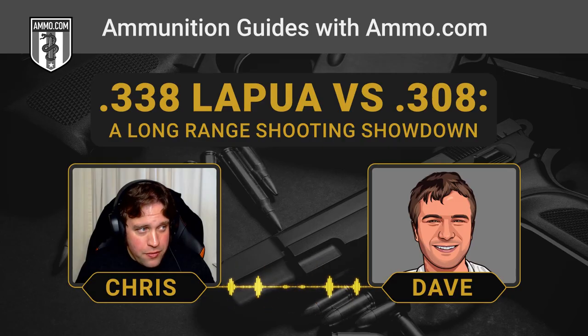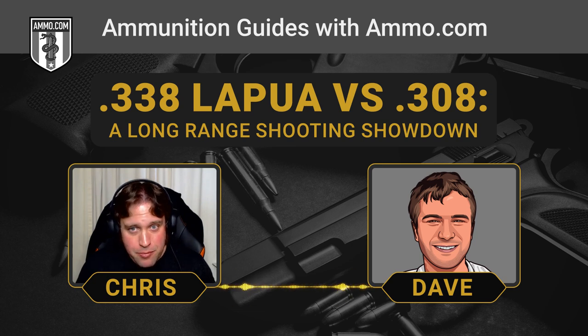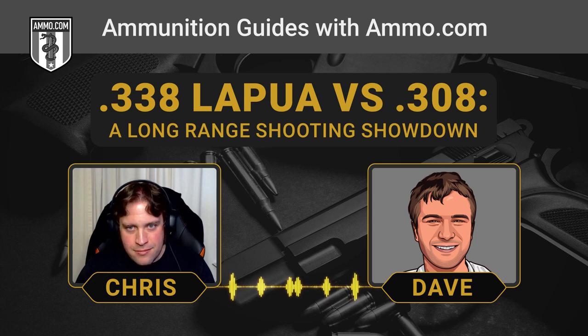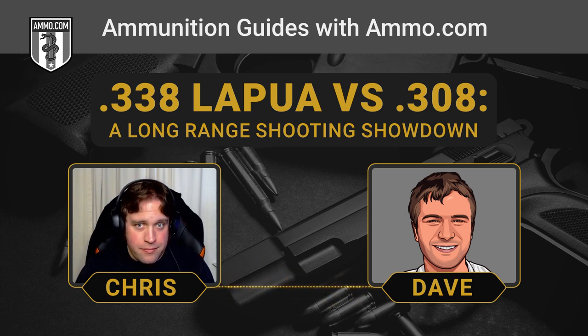Lapua had the same issue with the .416 necked down to .338 — it was basically blowing out cases — so they completely redesigned the case. These bullets are coming out like out of Hades. It was designed initially to fire a 250-grain bullet at 3,000 feet per second with 4,800 foot-pounds of energy behind it. That's roughly like four times the energy of an M193 load — roughly the same muzzle velocity, but the foot-pounds are just through the roof.